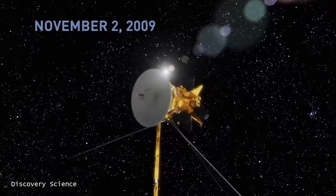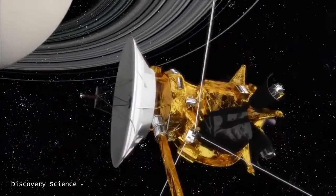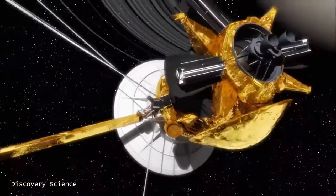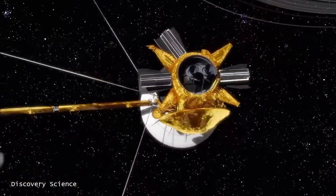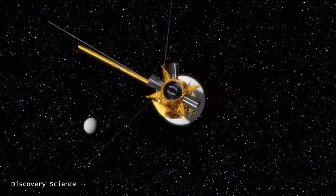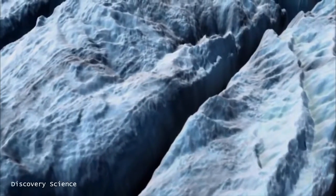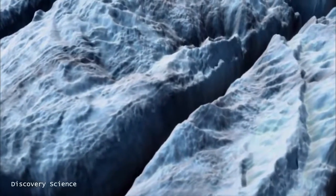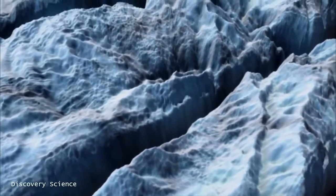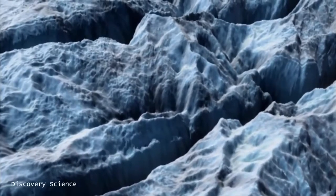It's midnight, November 2nd, 2009. NASA's Cassini spacecraft orbits the planet Saturn. Its cameras capture something bizarre on one of its outer moons named Enceladus. Most of the solar system's moons are geologically dead. And looking at the glistening icy surface of its south pole, Enceladus seems like a peaceful world.